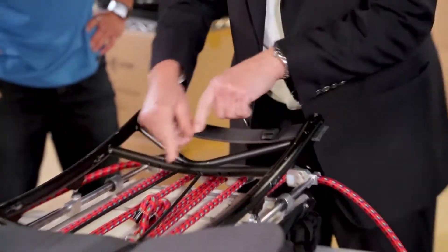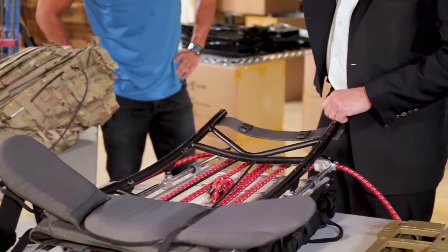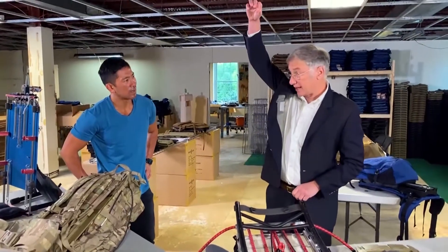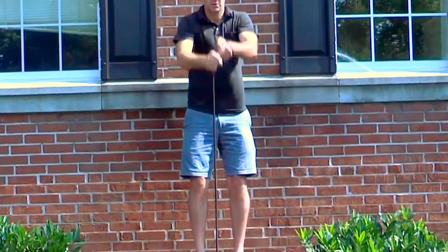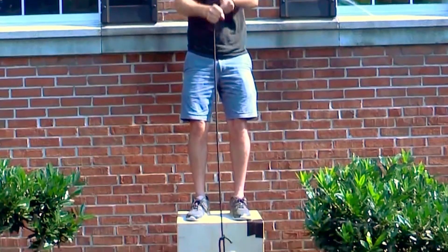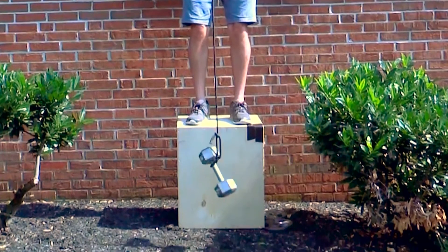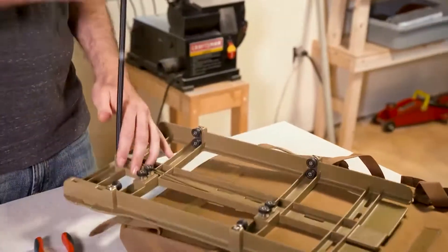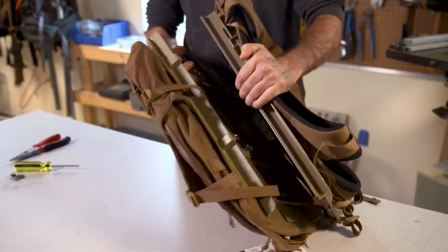Essentially what happens is, as the frame moves up and down, these bungee cords form like a 10-foot-long continuous elastic band, so that as the load moves up and down, there's very little change in force. Larry's proof of concept was a 20-pound weight attached to a bungee cord, which he raised and lowered rapidly. Notice how the weight barely moves.